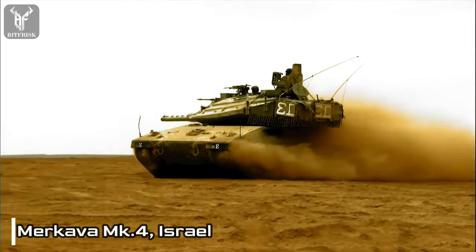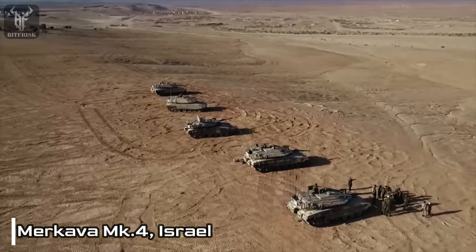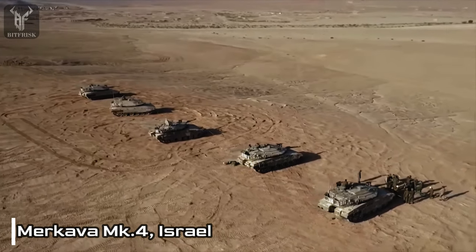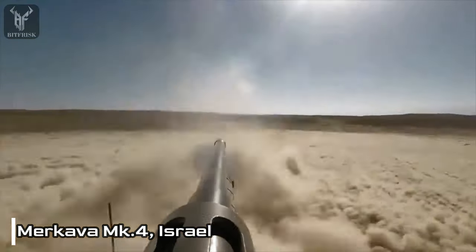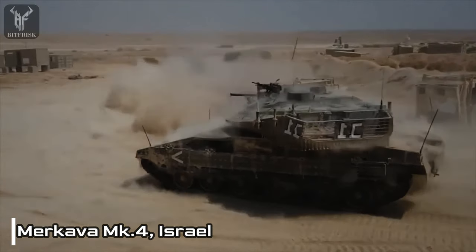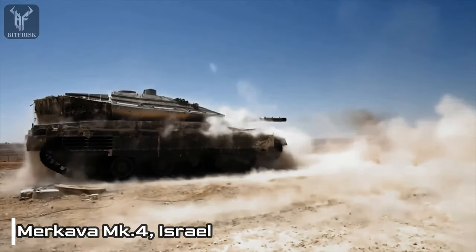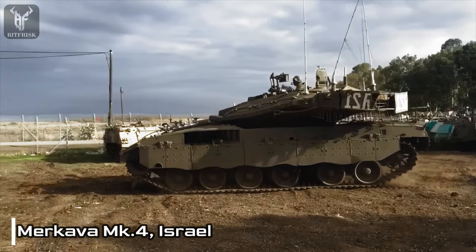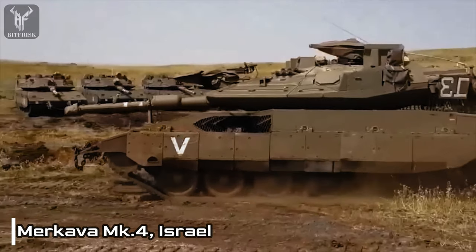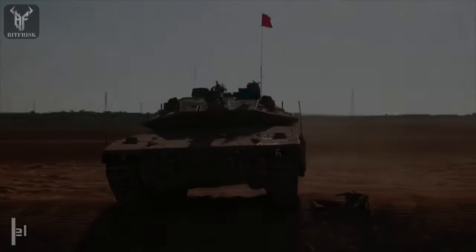It incorporates thick armor, a well-protected crew compartment, and an active protection system. In addition to its impressive survivability, the Merkava MK-4 boasts significant firepower. Its 120mm smoothbore gun can fire a range of ammunition, including high-explosive anti-tank, armor-piercing discarding sabot, and high-explosive rounds. The tank is also capable of firing guided missiles, providing it with long-range engagement capabilities.